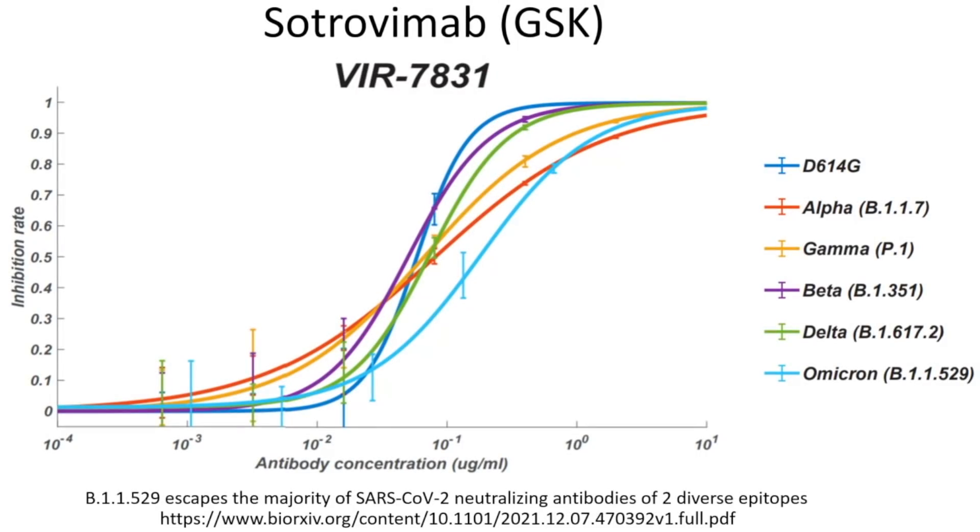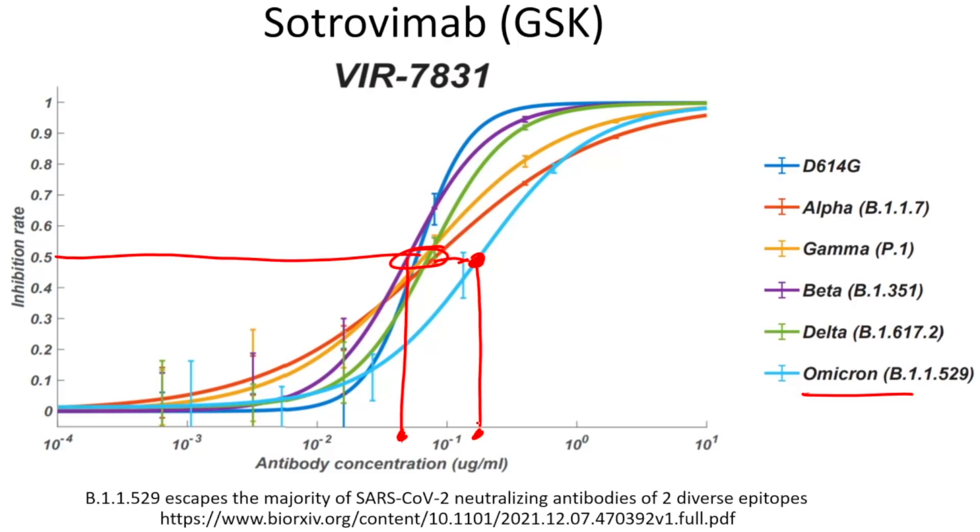Finally, sotrovimab — the GSK product. Looking at the 50% inhibition line, all variants including Omicron are pretty much susceptible. Sotrovimab is actually quite effective, with only a slight decrement in IC50 against Omicron. This is why the EUA has not been limited for sotrovimab — it still shows good efficacy even against Omicron.